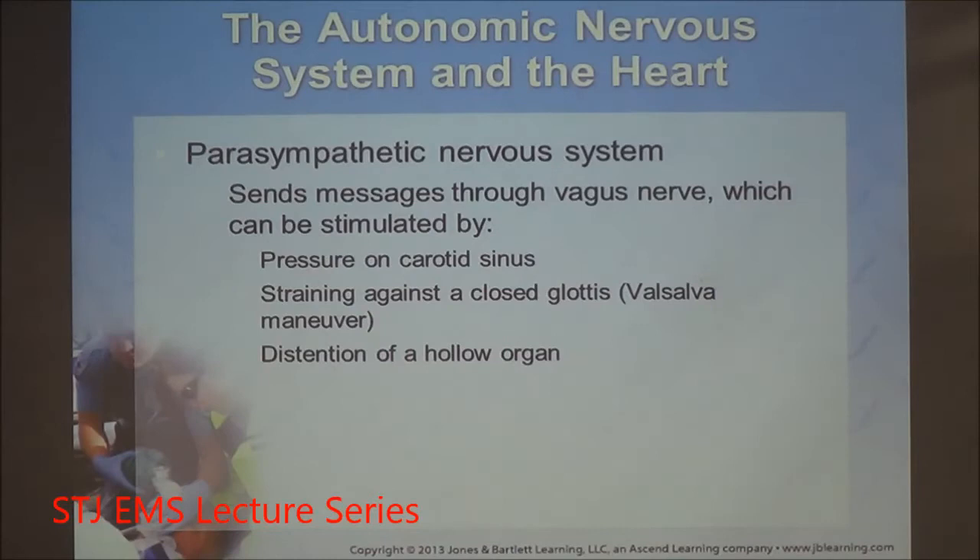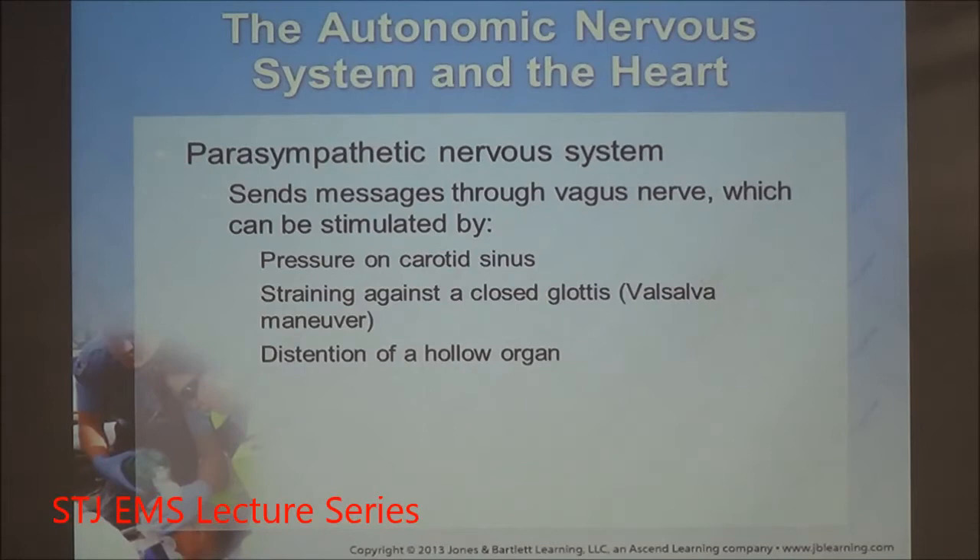Stimulants of the vagus nerve include pressure on the carotid sinus, straining (the Valsalva maneuver), and distension of a hollow organ like the stomach. When the brain wants to slow the heart rate, it stimulates through the vagus nerve, causing release of acetylcholine, which hits the targeted organs and produces the parasympathetic response.